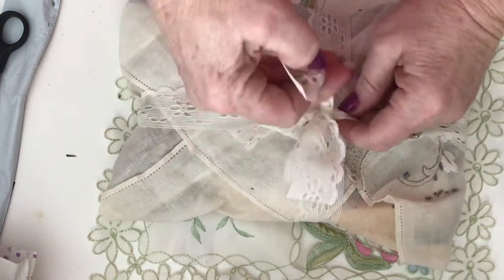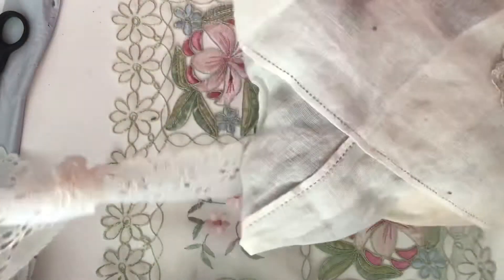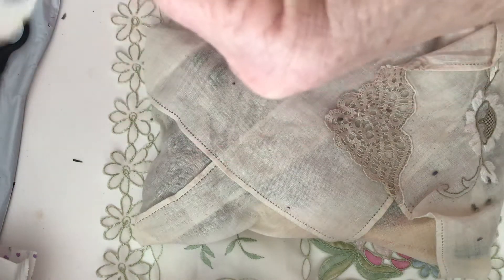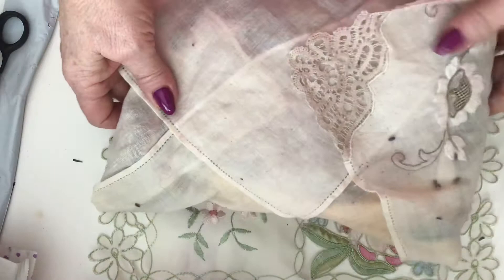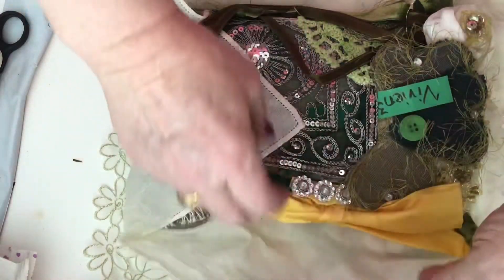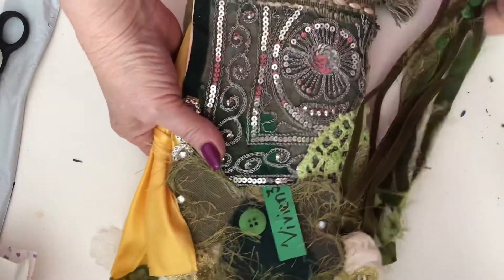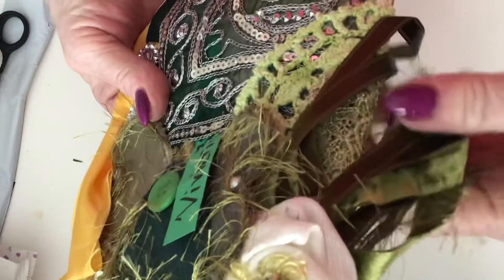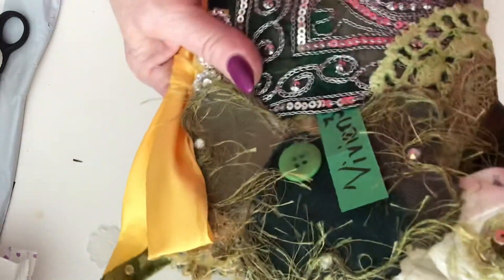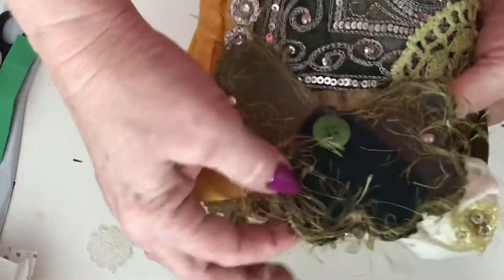She's wrapped the journal in a lovely piece of linen. Look at the cloth she's wrapped it in — isn't that beautiful? There's a lovely flower on it. Look at this — there are dangles of velvet, some yarn, ribbon, and look at the flower. Looks like a pocket there too.